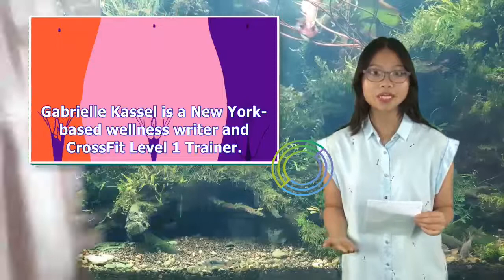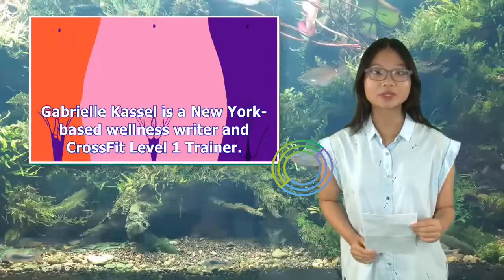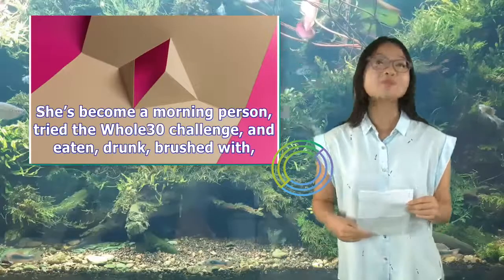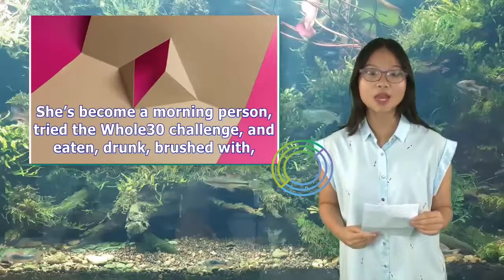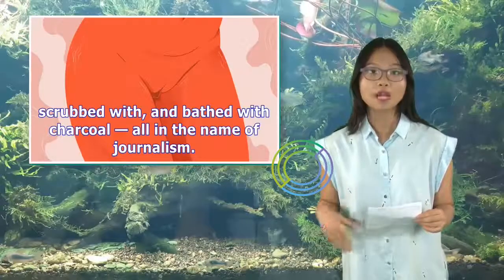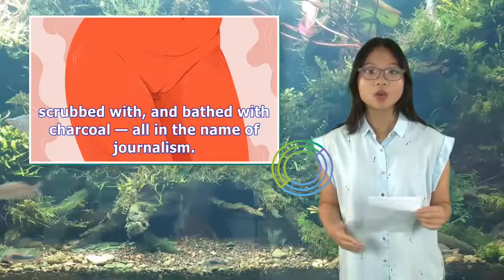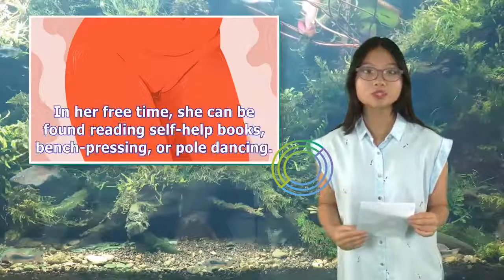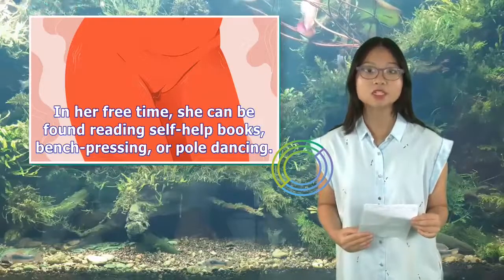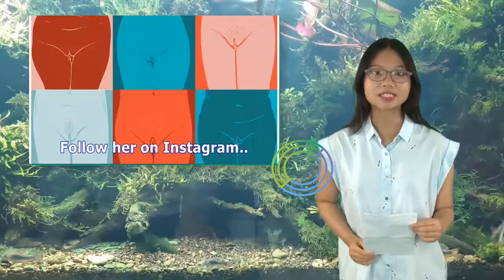Gabrielle Castle is a New York-based wellness writer and CrossFit Level 1 trainer. She's become a morning person, tried a Whole30 challenge, and eaten, drunk, brushed with, scrubbed with, and bathed with charcoal — all in the name of journalism. In her free time, she can be found reading self-help books, bench pressing, or pole dancing. Follow her on Instagram.